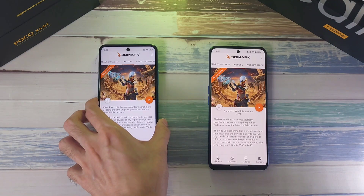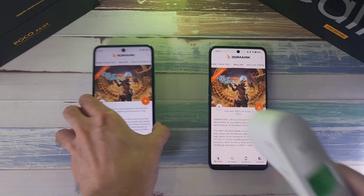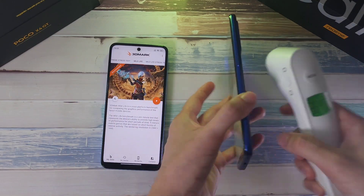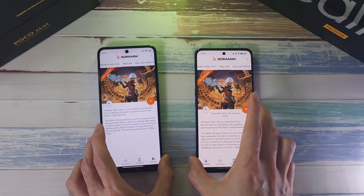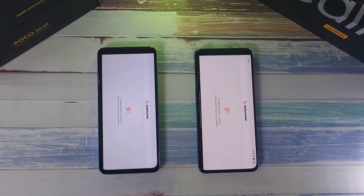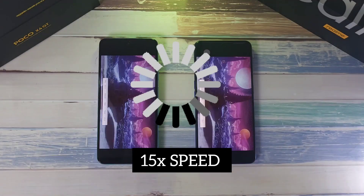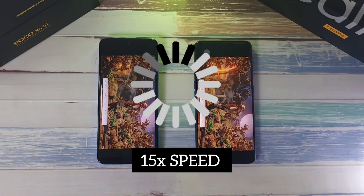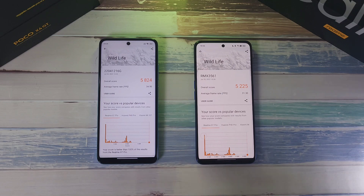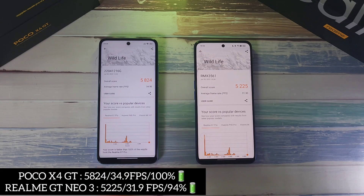The last test is the 3DMark Wild Life test. Temperatures: both phones at 36.4 degrees — very similar. After the test, the X4 GT performed better with a higher score and better FPS — 34.9 FPS versus 31.3 FPS on the GT Neo 3.